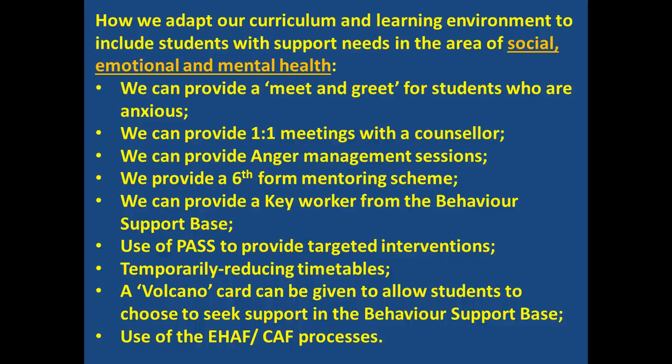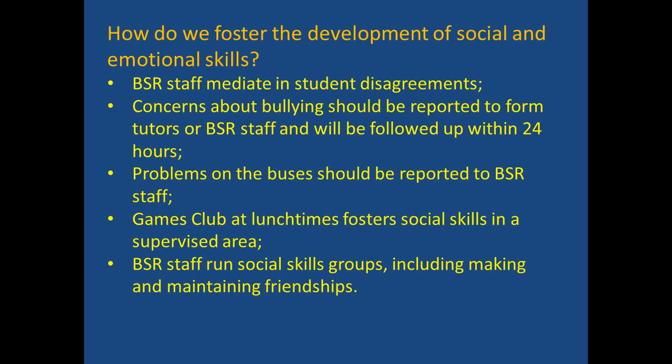We can provide an anger management scheme or a sixth-form mentor. Perhaps you need a key worker from the behaviour support base to keep in touch with you on a regular basis. We use a computer program called PASS to measure students' attitudes to school in a variety of dimensions. This allows us to provide targeted interventions. Timetables may be temporarily reduced to release stress and pressure at critical times. A volcano card may similarly be given to students to allow them to choose to seek support in the behaviour support base.